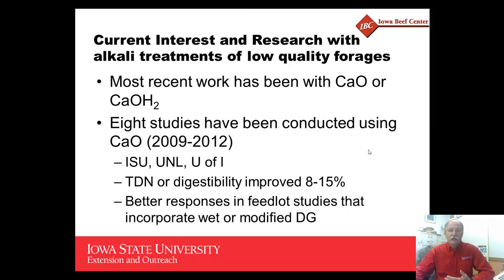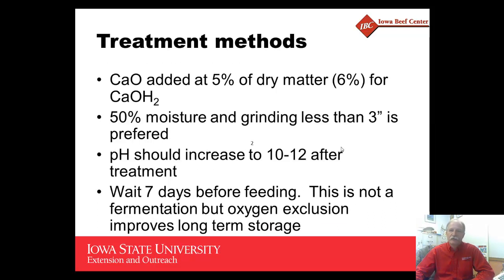There were additional responses in studies where either wet or modified distillers grains were incorporated, particularly in feedlot studies. In one study at Iowa State University, we substituted 15 percent calcium oxide treated corn stover along with 20 percent distillers grains for corn, and found comparable performance to the control treatment.